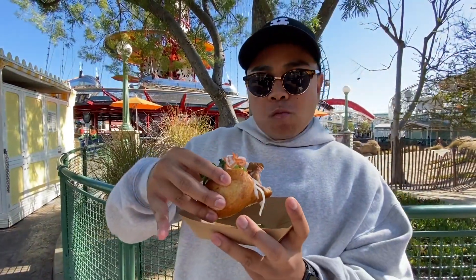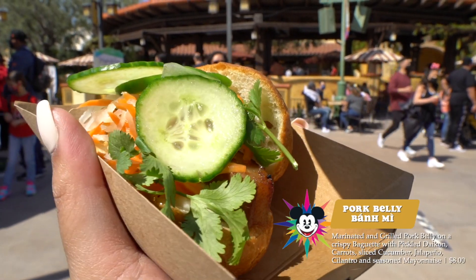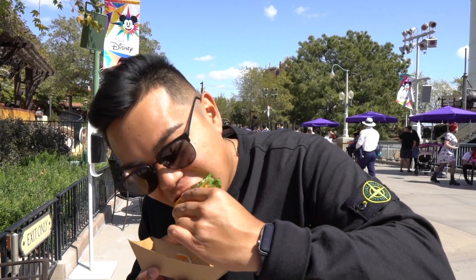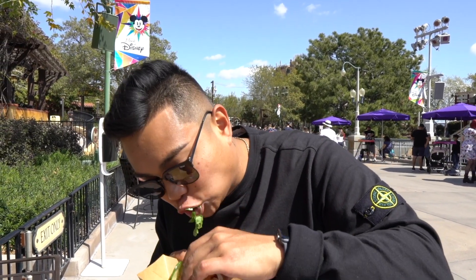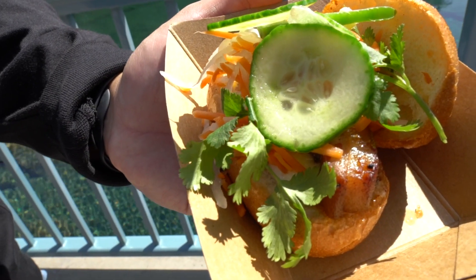We're here at LA Style — this was from last year's Food and Wine Festival. It's a pork banh mi with pork belly, pickled carrots and daikon, jalapeños, cucumber, and cilantro. That pork belly is so good — crunchy, fatty, with great acidity. 4.5 out of 5.